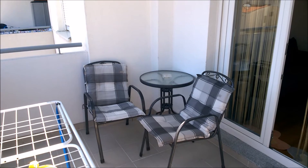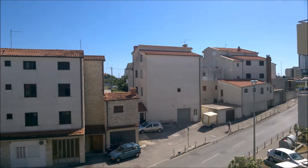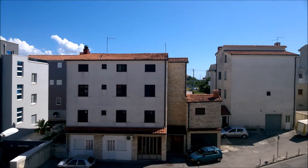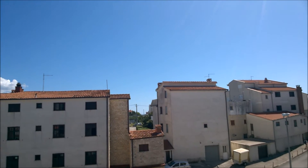We've also got a TV with all Croatian channels, but we don't actually watch any of that. I've watched football once or twice, but that's about it. And as you can see out there, we've got a balcony. Here's our balcony — we have a nice table and chairs, clothes dryer, and it's a bit of a residential area, so there's not much of a view. But if you look very closely between those two buildings, you can just about see one of the islands.